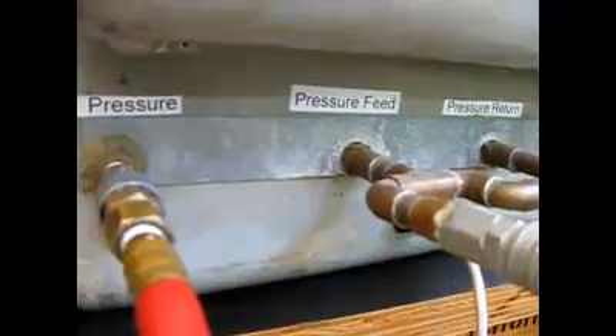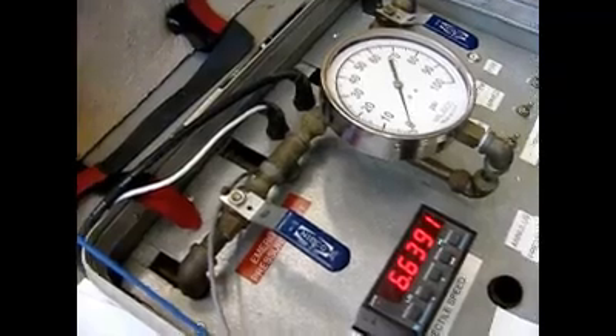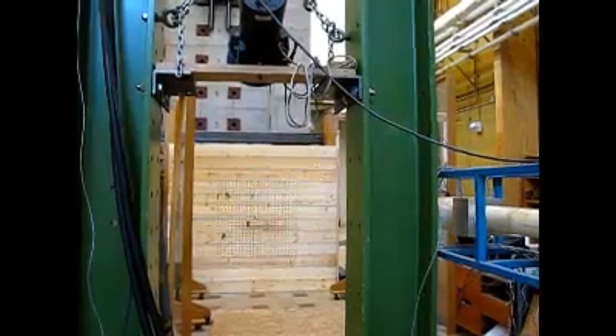With this design, if you can carry a sheet of plywood or an 8-foot 2x8 down into your basement, you can build this safe room and be a lot better off if a tornado comes.